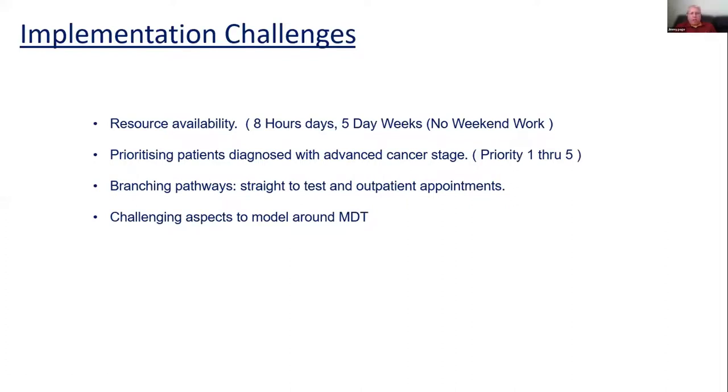Some of the implementation challenges we faced: people work eight hours a day, five days a week, and don't work weekends, so all of that has an effect on time. Different patients get different priorities at different points of the journey, which was another challenge. We also had branching pathways — we branch at the beginning from triage and again around MDT, cycling around a few times. The MDT challenge was particularly difficult because it involved probability over probability of remaining patients. For example, if 100 people remain, the first probability test might take 49 out and leave 51, and then we'd apply another probability to what's left to work out the MDT cycle. The mathematics in that was quite challenging — it's a different probability each time, increasing progressively.